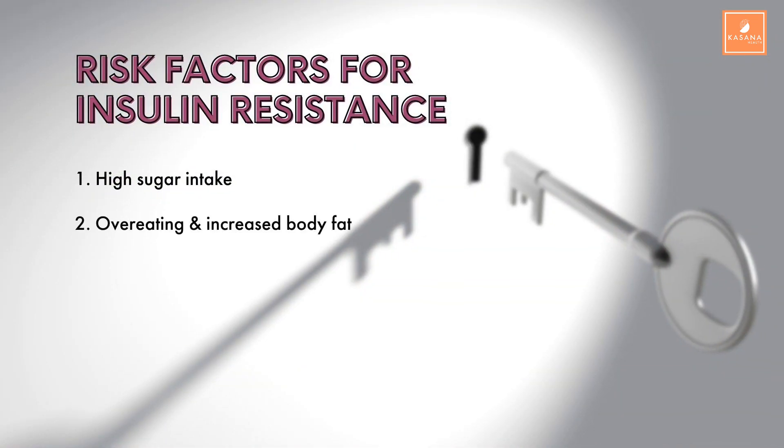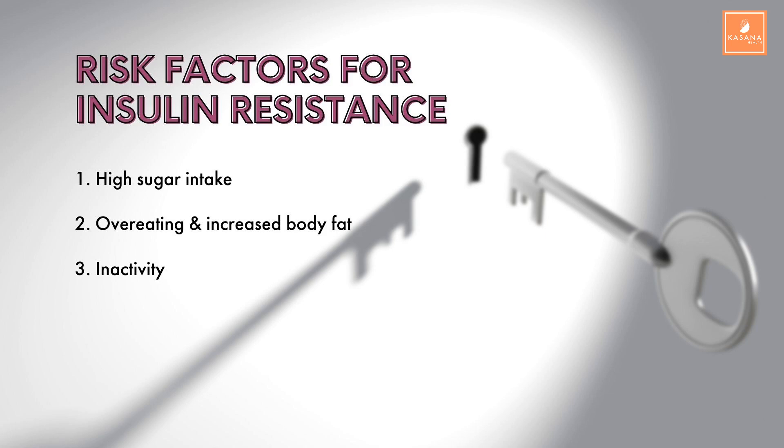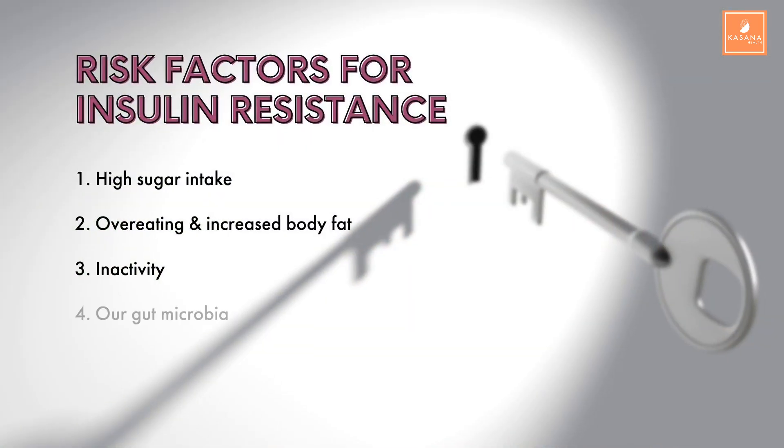Number two, overeating and increased body fat are also linked to insulin resistance. But importantly, it doesn't only happen to people that are overweight. What's mostly linked to insulin resistance is belly fat or visceral fat — the excess fat that accumulates around our vital organs, which isn't always visible to the naked eye. Visceral fat is problematic because it releases free fatty acids and inflammatory hormones into our bloodstream, which are believed to increase insulin resistance. Number three, inactivity — not being physically active — is also linked to insulin resistance. Number four, our gut microbiome. Studies show that when the bacteria in our gut is disrupted, it can cause inflammation, which is linked to insulin resistance and other metabolic issues.